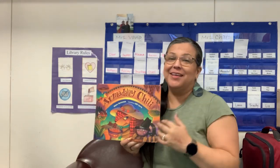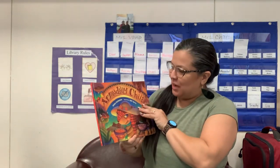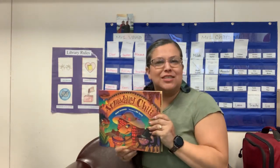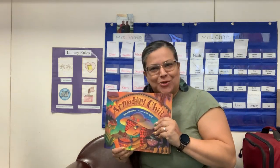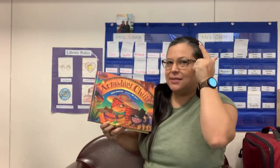Hey boys and girls, how are you doing? I hope you've been enjoying all the videos we've been doing. I've seen you've been very active and I really like that — thumbs up! Today I'm going to read you a book. I love this book — it's very silly. It has a little bit of a different accent, so let's get into it.